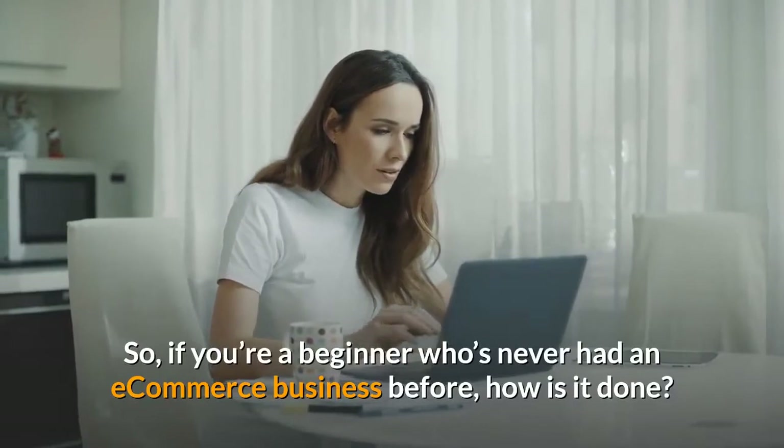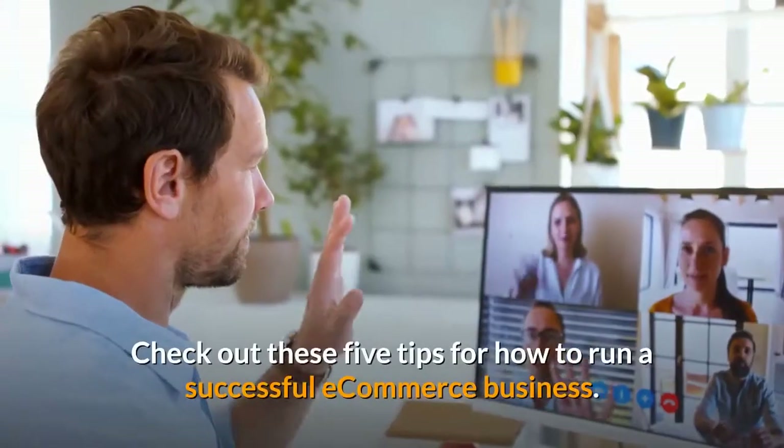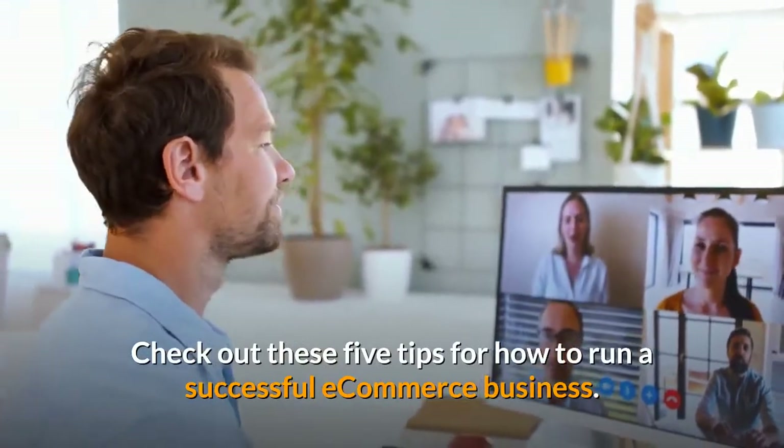So if you're a beginner who's never had an eCommerce business before, how is it done? Check out these 5 tips for how to run a successful eCommerce business.